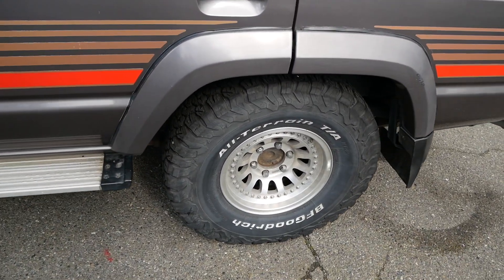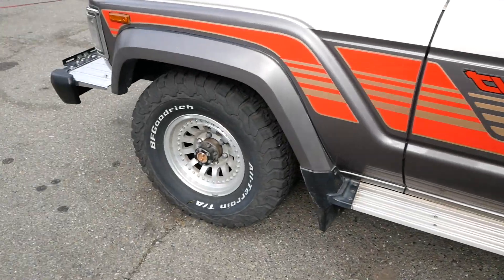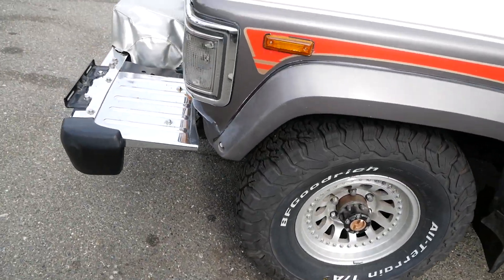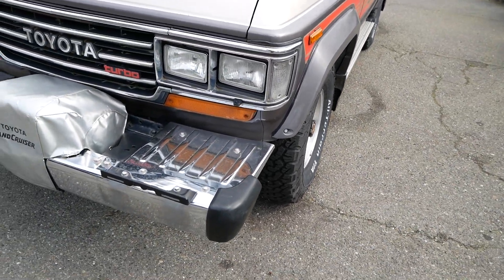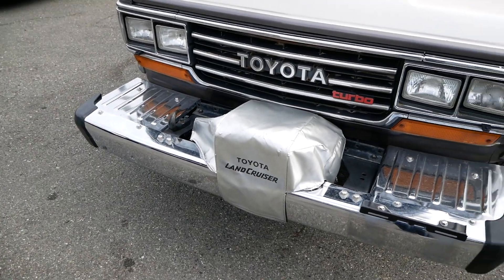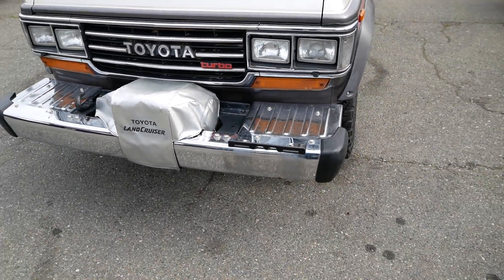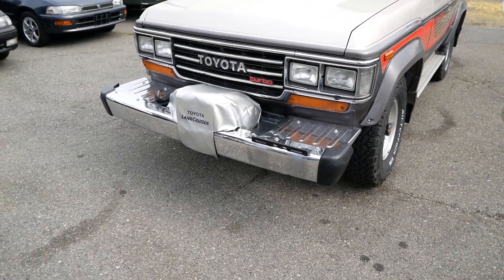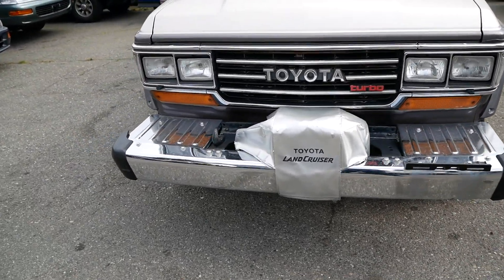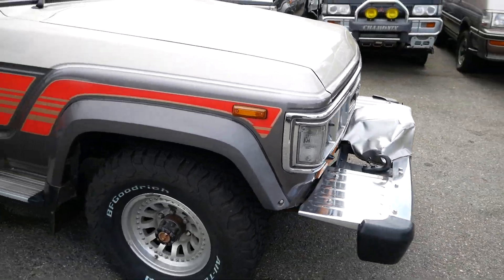This has some nice tires on it — BF Goodrich All-Terrain KO2s, some very popular tires in the off-roading community. Up front we have that PTO winch that I mentioned earlier. This runs off of the engine's momentum — it's a pretty cool thing to have and not a super common option. You get a very large bumper to accommodate it.